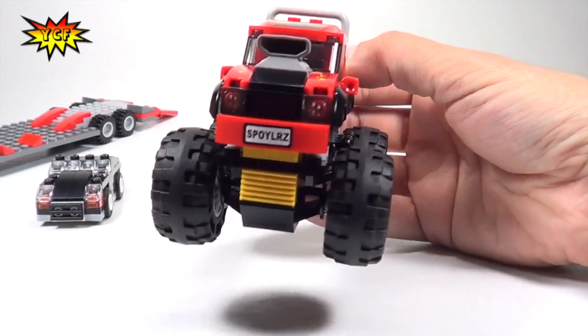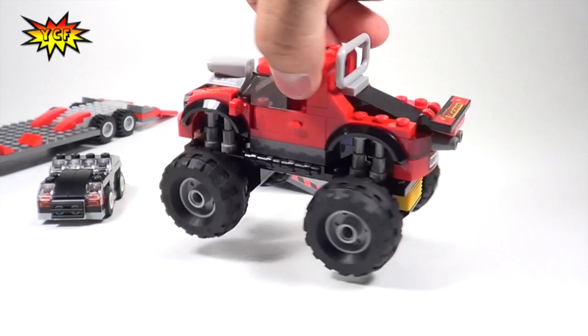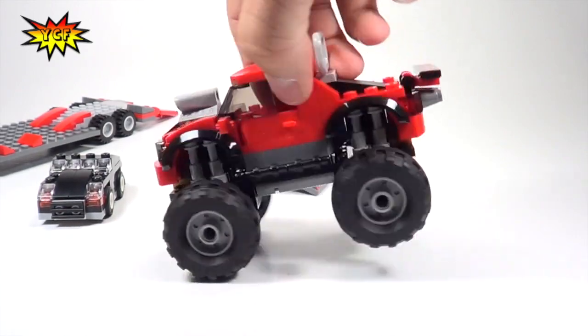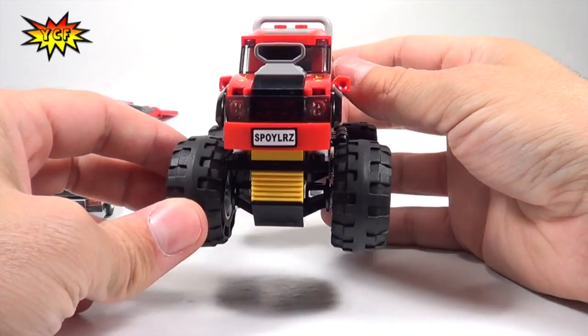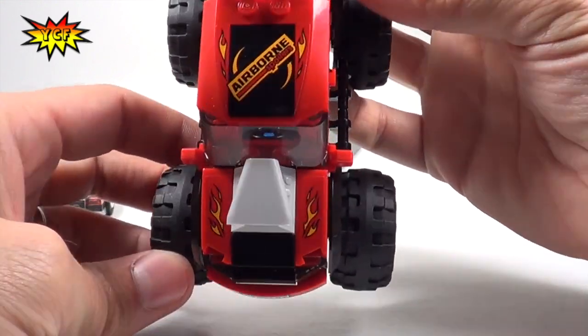The monster truck has stickering on both sides for the license plate. Did you notice the vanity plate in the front? It says 'Spoilers' — because Airborne Spoilers.